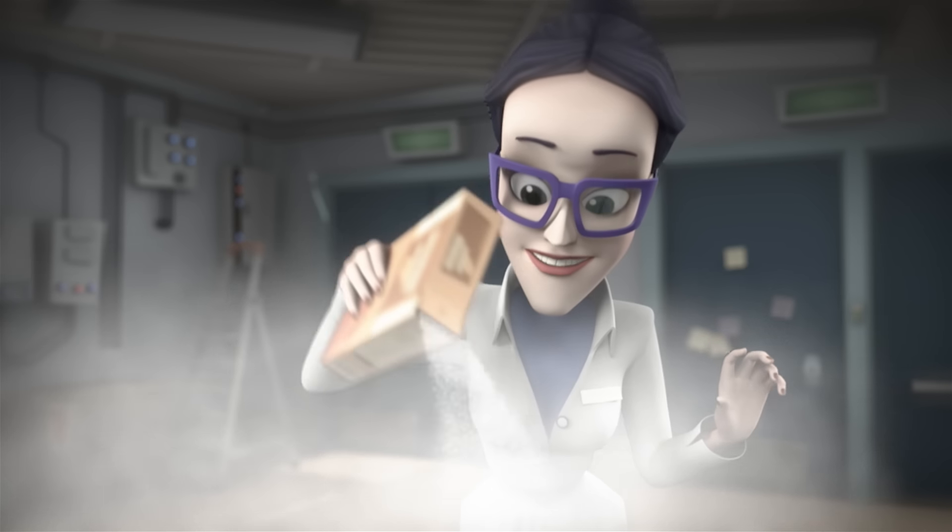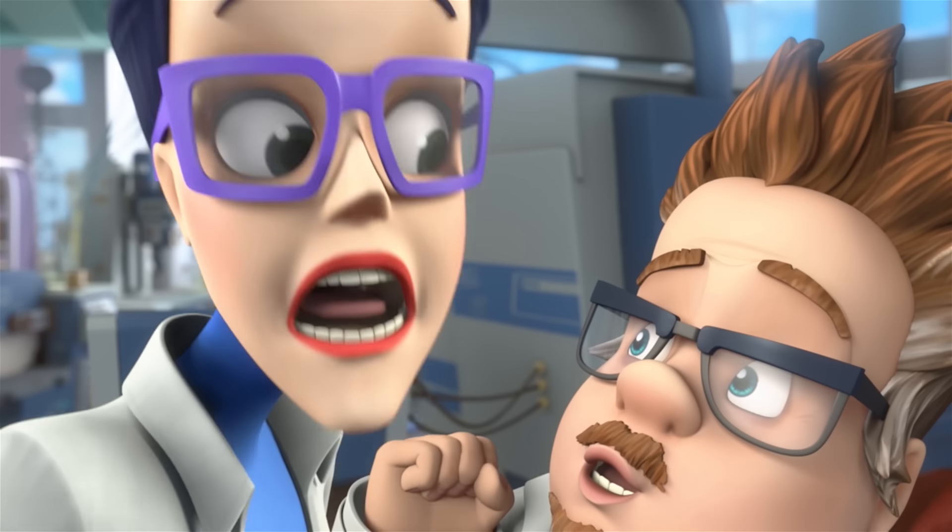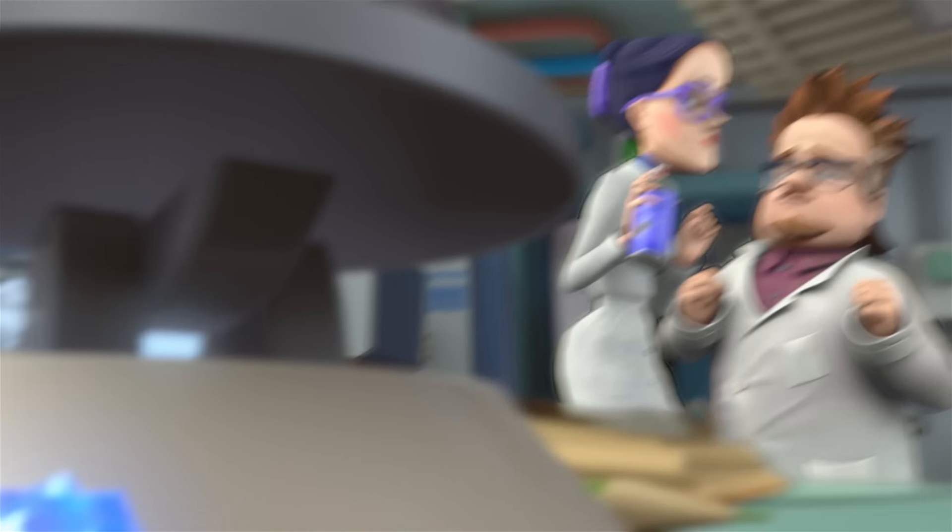I've had this gnawing suspicion for quite a long time that something is living in our laboratory. And so, yesterday, after it got dark, I quietly dusted the table with flour. And so... Look! Don't you see? Footprints! And I want to destroy them.